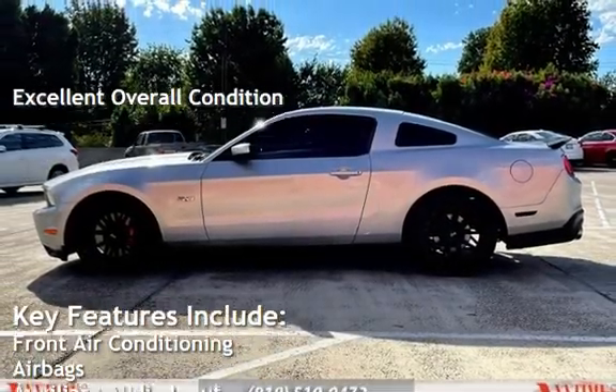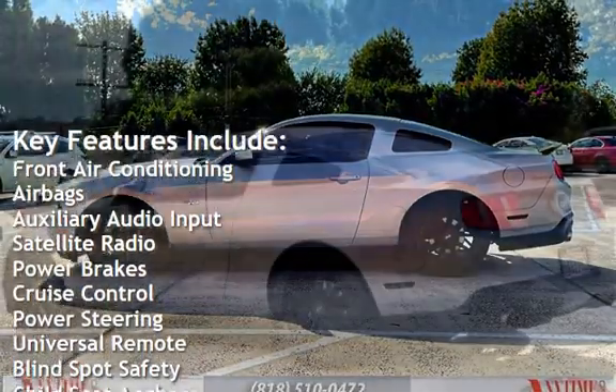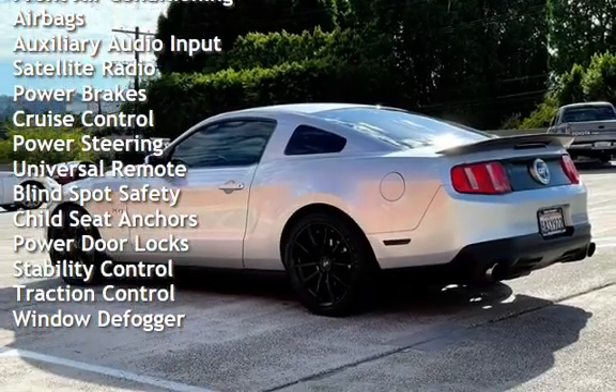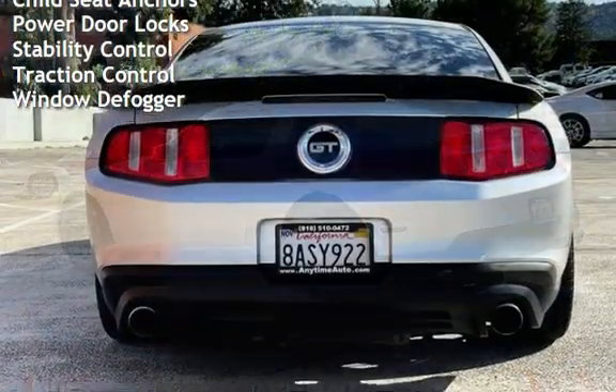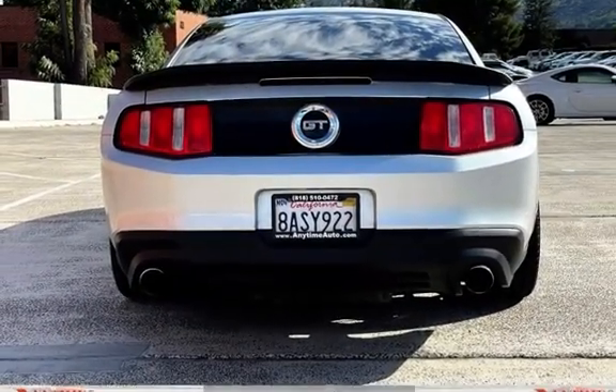Key features include front air conditioning, airbags, auxiliary audio input, satellite radio, power brakes, cruise control, power steering, universal remote, blind spot safety, child seat anchors, power door locks, stability control, traction control, and window defogger.